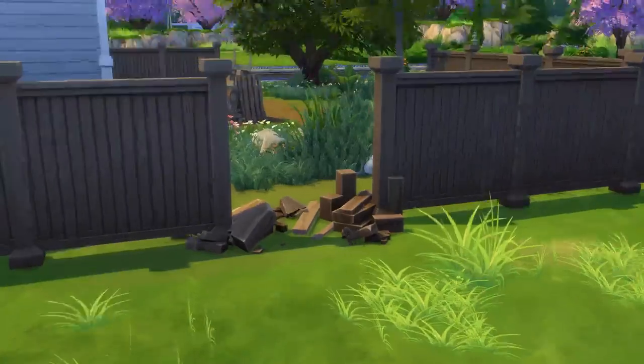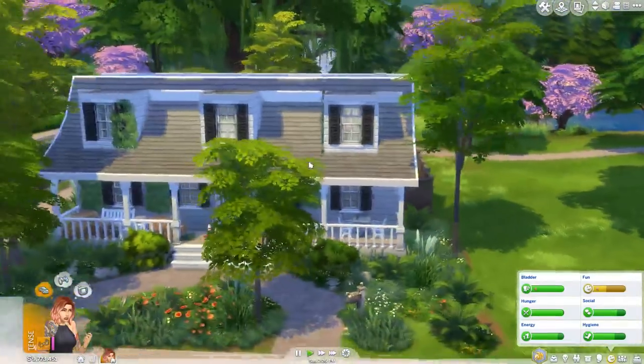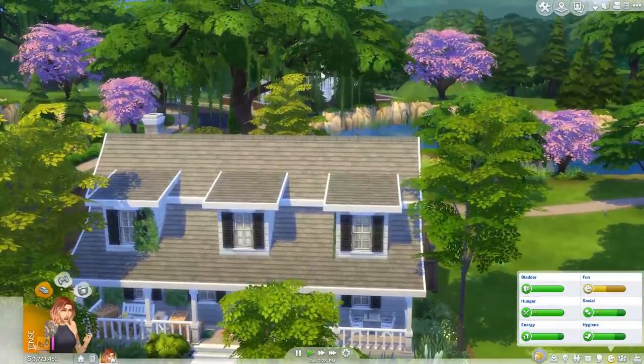I just think this whole thing is so clever with the fences. Okay, I'm gonna stop now, but that's the whole house you guys — and with that being said, let's jump right on into the renovation.